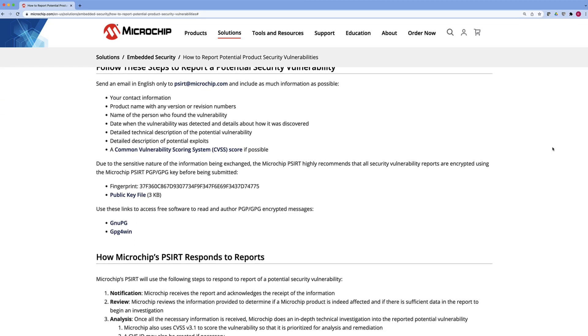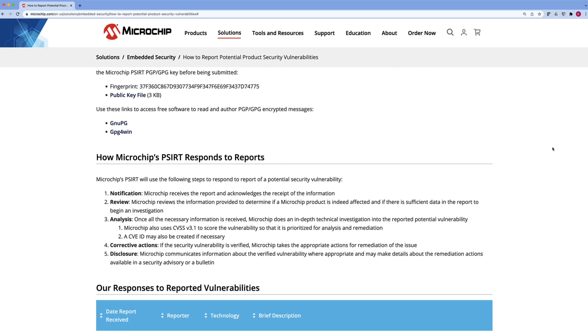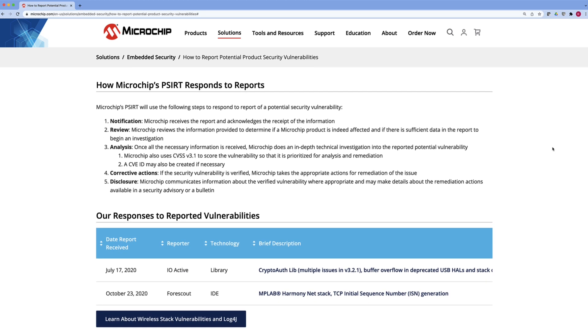PCERT is available online so that outside sources can log into Microchip and submit vulnerabilities that they may have discovered. Our PCERT team would review the submission, and if it is determined that this is a vulnerability, we would go through a process to determine what level and how severe the vulnerability is. The team would then put together a response, review, and documentation that we can make available to customers either on the website or directly to impacted customers.